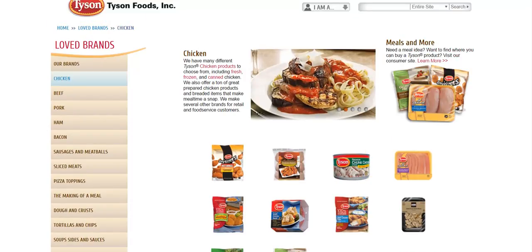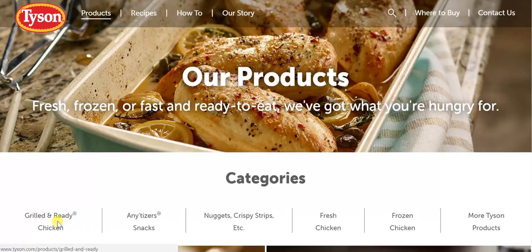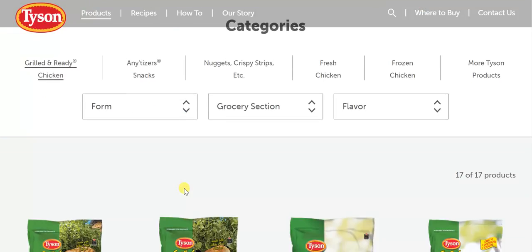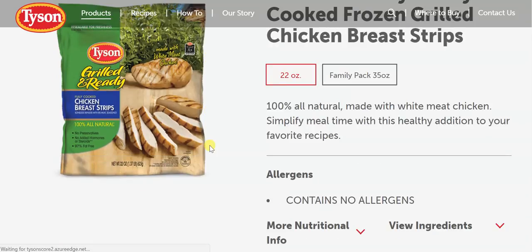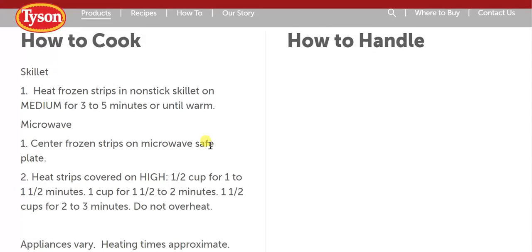They do have Tyson.com, which is much better — it has a list of products, recipes, how-to, our story, etc. But even here, in the different products, if I click on Grilled Chicken, it contains all of the different products, but it's not exactly appetizing. It's just bags of chicken you would find in the grocery store. And if I click on recipes, how to cook, how to handle, etc. — not very appetizing.